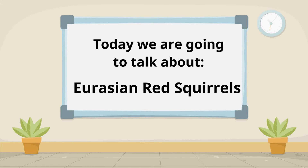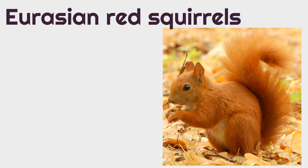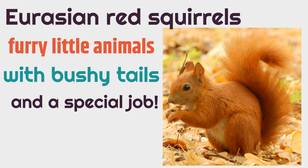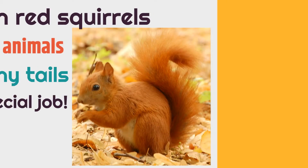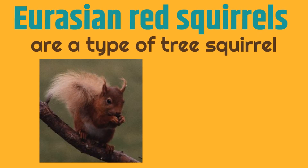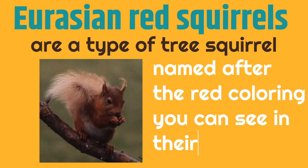Today we are going to talk about Eurasian Red Squirrels. Eurasian Red Squirrels are furry little animals with bushy tails and a special job — a really special job that they might not even realize they have. What are Eurasian Red Squirrels? They are a type of tree squirrel, and they're named after the red coloring you can see in their fur. They really are red squirrels.